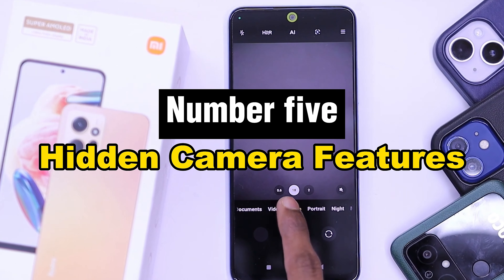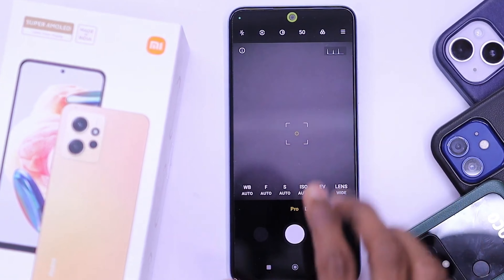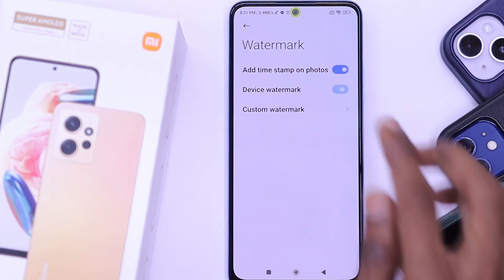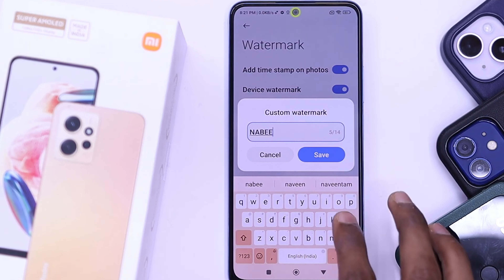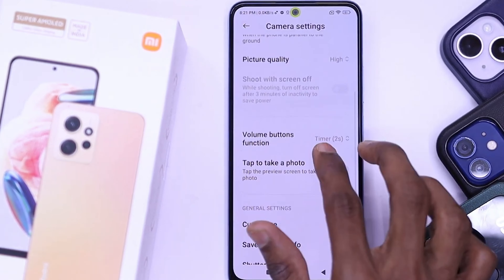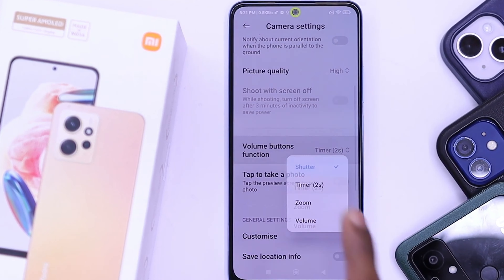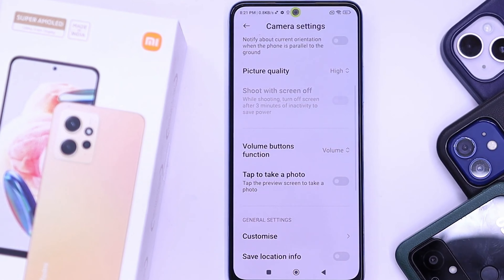Number 5: Hidden Camera Features. Discover all of the hidden features that can improve your experience taking photos and videos. Go beyond point-and-shoot basics and explore advanced options that let you manually adjust exposure, focus, and white balance. Explore artistic settings like time-lapse, slow motion, and panorama that can enhance your photos. Discover Pro Mode, which allows you to freely modify ISO, shutter speed, and aperture for professional-looking results, as well as hidden filters and effects that can turn ordinary images into visually breathtaking works of art.